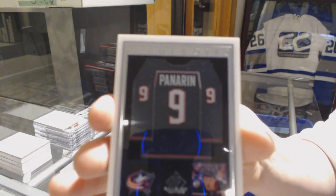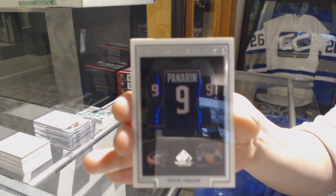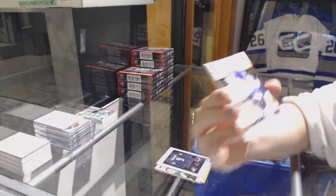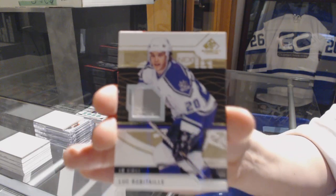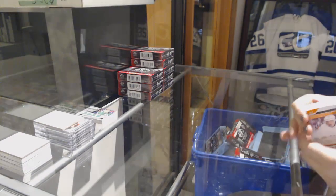Frameworks jersey of Temi Panarin for the Columbus Blue Jackets. Base jersey of Luke Robitaille for the Los Angeles Kings. And an authentic rookie jersey of Henry Yokiharu for the Chicago Blackhawks.